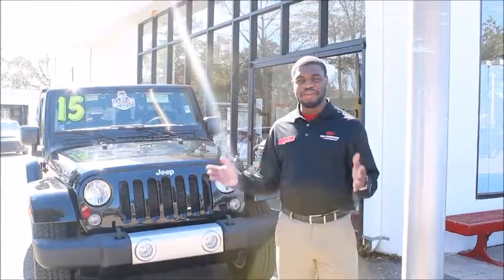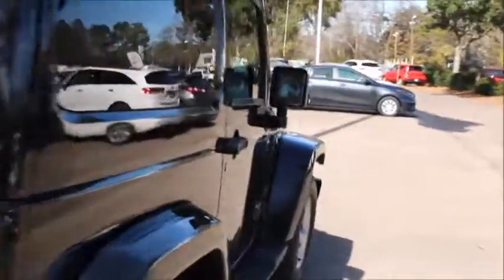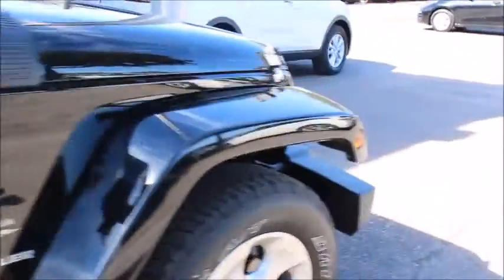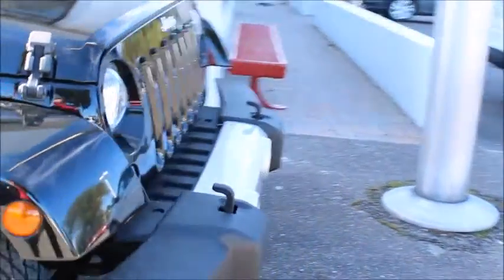Tony here with another pre-owned Pick of the Week. From now until February the 6th, we're having our used car blowout sale. This week we have a 2015 Jeep Wrangler, 4-wheel drive, 2-door Sahara with only 20,000 miles. This vehicle is loaded with features.